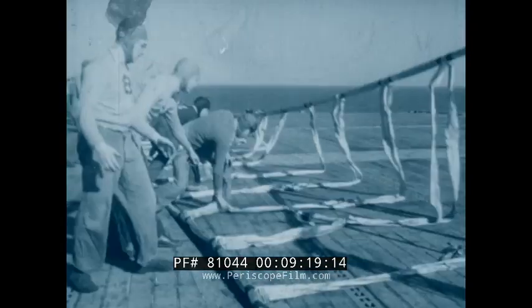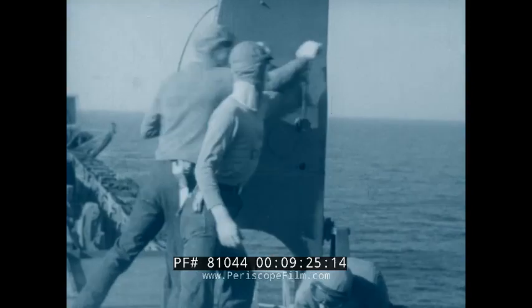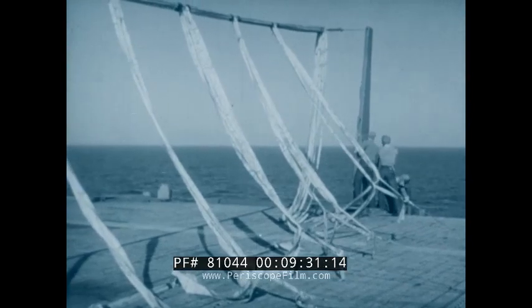Raise the stanchions, tension the barricade, secure the vertical strap bungees to the deck cleats — and the barricade is ready.